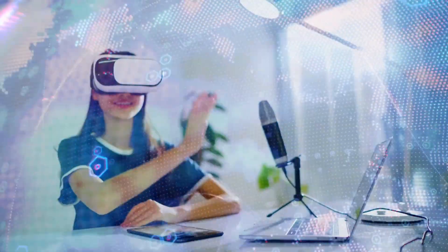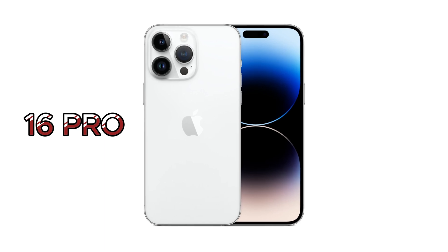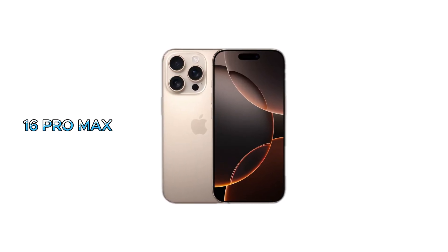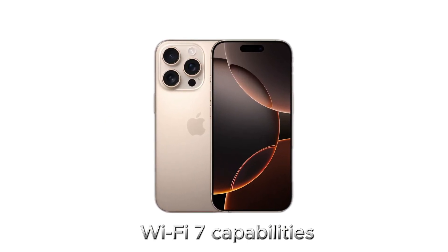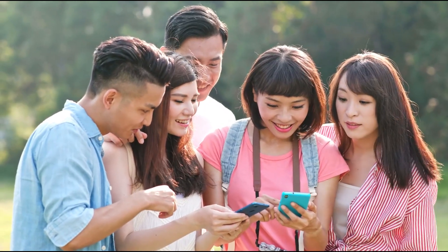Today, we're diving into something that's been making waves in the tech world. It's all about Apple's new iPhone 16 Pro and iPhone 16 Pro Max and their Wi-Fi 7 capabilities — or should I say, their gigantic limitations. Let's break down what's going on.